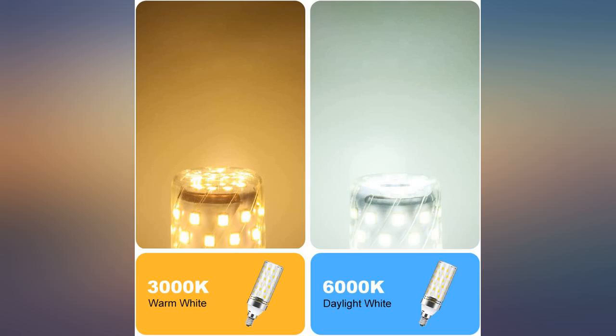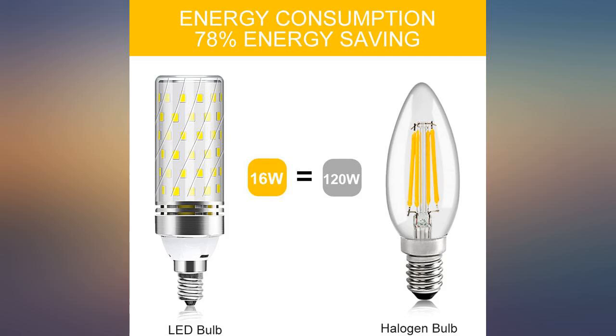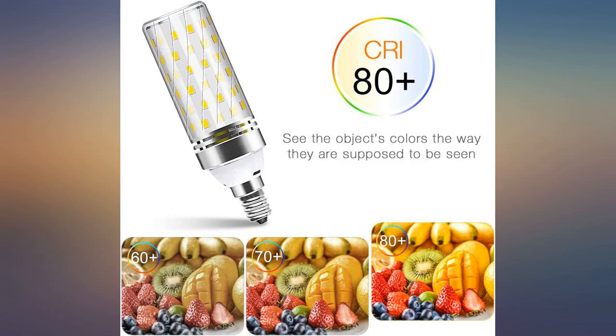These are very bright but the base is a little shorter for a few of my fixtures. Pro: each unit is very bright, 360 display. Con: none.